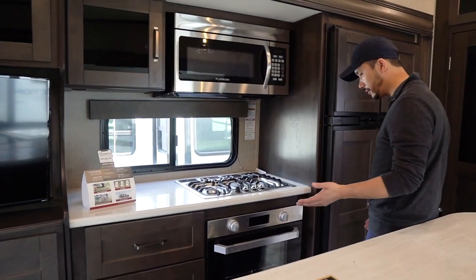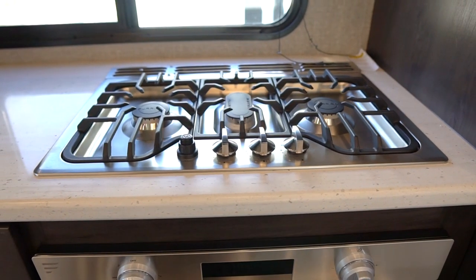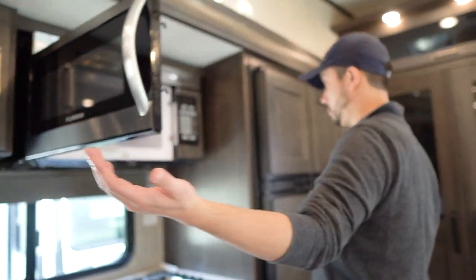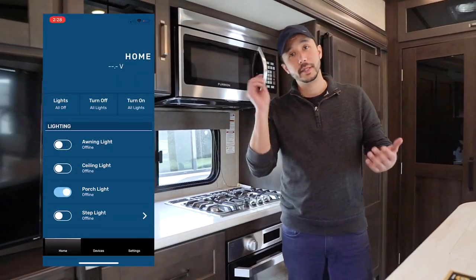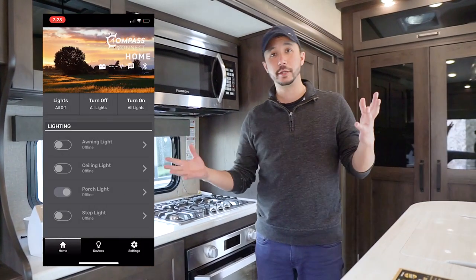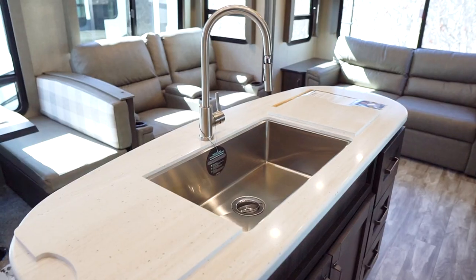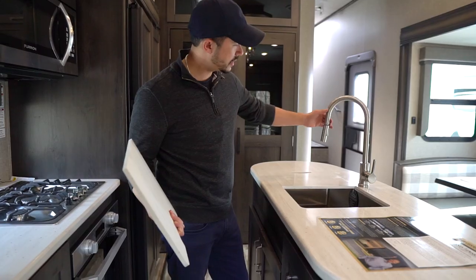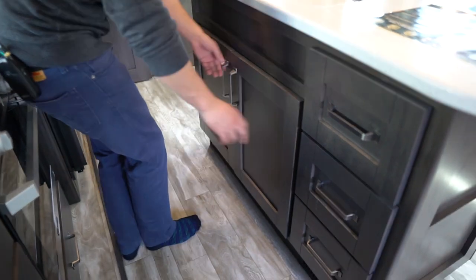There's a smart TV on a swing arm so you can position it toward the kitchen. You've got a residential gourmet kitchen with a nice Furion three-burner range cooktop, an oversized microwave, and the Compass Connect app — download it from the app store to auto-level, check tank levels, and control lights. Look at the size of the island with solid surface counters, a big stainless sink, residential-style pullout faucet with a sprayer, and tons of storage underneath.